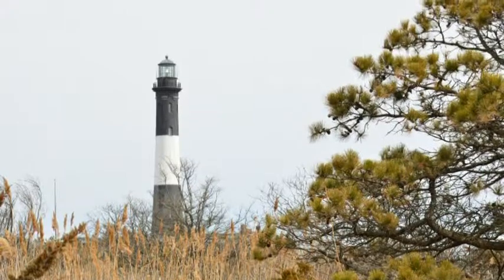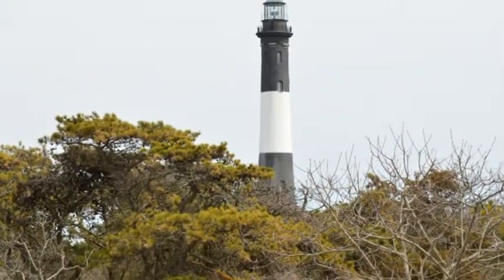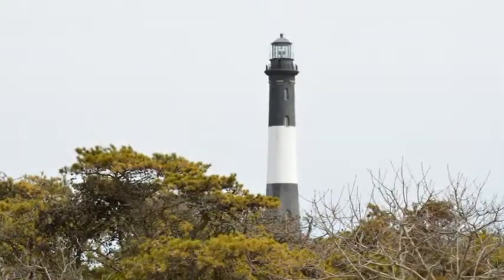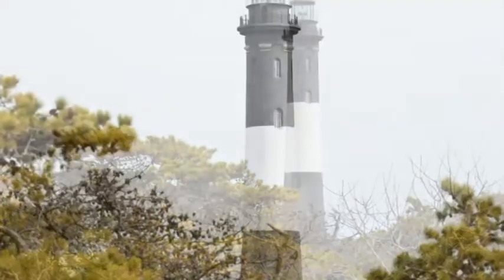How many steps do I have to climb to its top? There are 192 steps from the bottom to the top of the lighthouse. What can you see from the top? Beautiful marinescapes, Long Island communities, and of course you can see the New York City skyline.